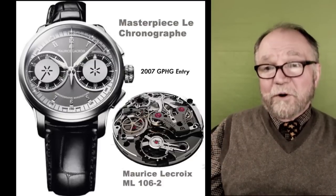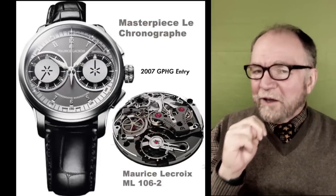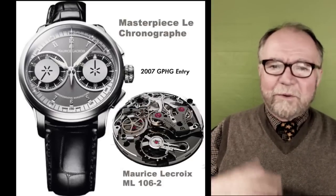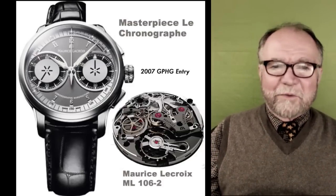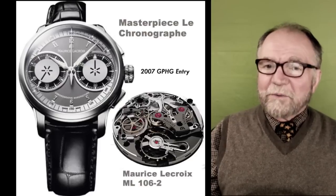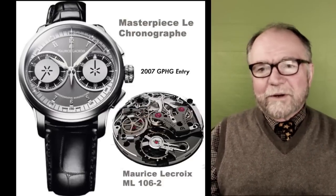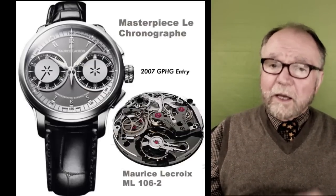What Lacroix did — and a lot of watch companies do this and it aggravates me — is make it a limited edition. I'm not sure why they do it. Maybe to test if it sells. But these aren't limited in the sense that Roger Smith, who only makes 10 or 11 watches a year, is limited. It seems like some suit decided they could make more money per watch with a smaller production run. They did have reasonable prices though — most were not over twenty thousand dollars — which was in line with the competition.